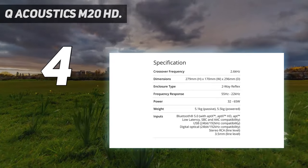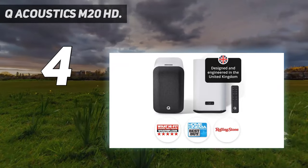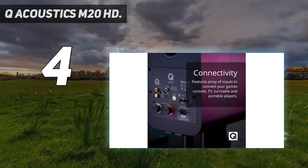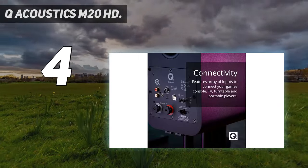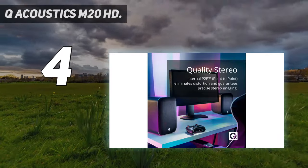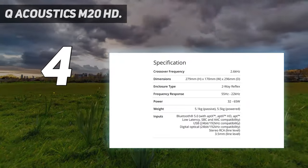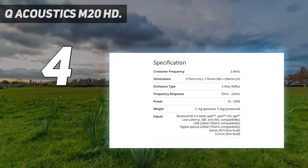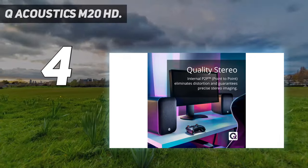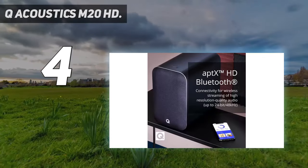We thought these speakers sounded great. In testing through music, movies, and TV, we found a warm and detailed sound. While the lower end of the frequency range is average for speakers of this size, the M20HDs have a convenient connection port for a separate subwoofer should users want some heavier bass. Users can play audio from any of their favorite streaming services directly on the M20HDs via Bluetooth, or from a PC via USB.